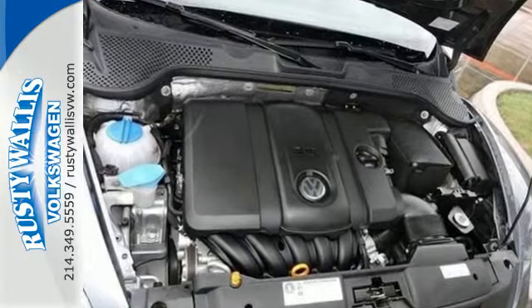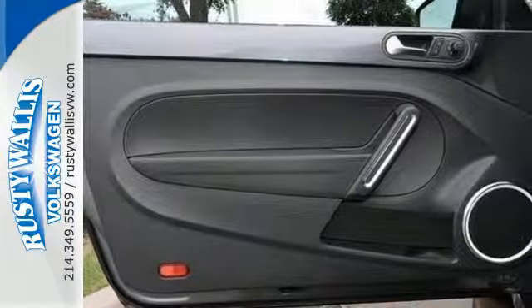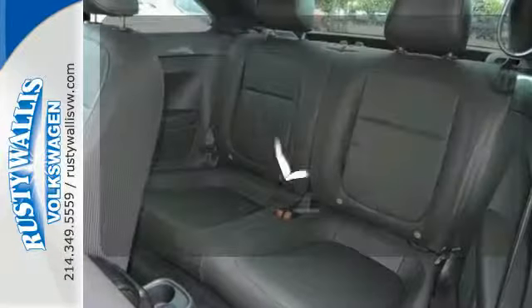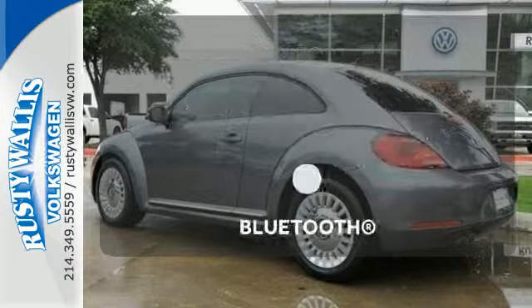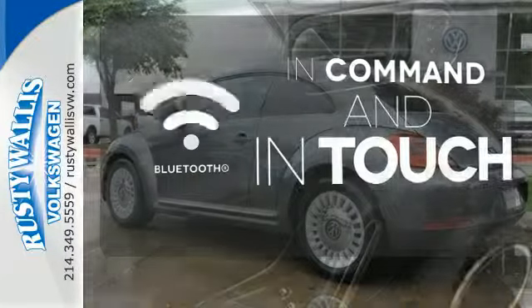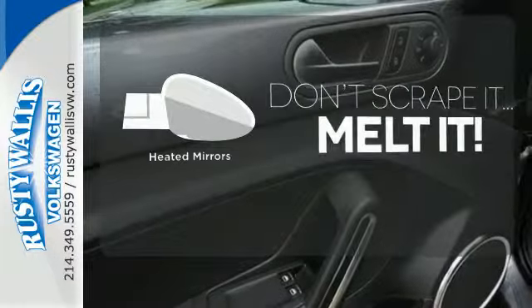It's also full of equipment to help keep you safe, like stability and traction control, multiple airbags, and anti-lock brakes. The heated seats keep you comfortable, no matter how cold it is. Keep your hands on the wheel and eyes on the road with Bluetooth. Leave the scraper in the car, thanks to the heated mirrors.